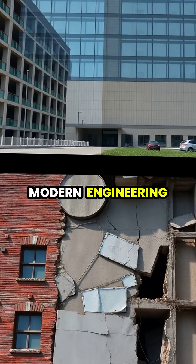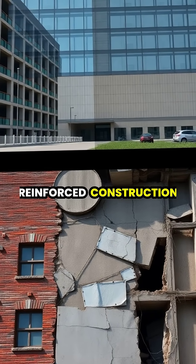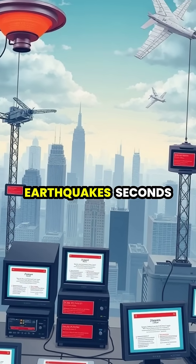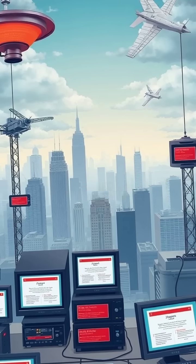Modern engineering techniques like seismic base isolation and reinforced construction help buildings withstand earthquake forces. Early warning systems can now detect earthquakes seconds before they're felt, giving people precious time to take cover.